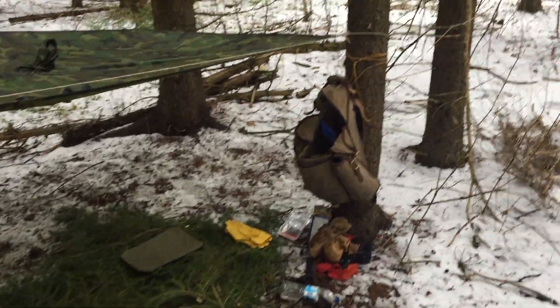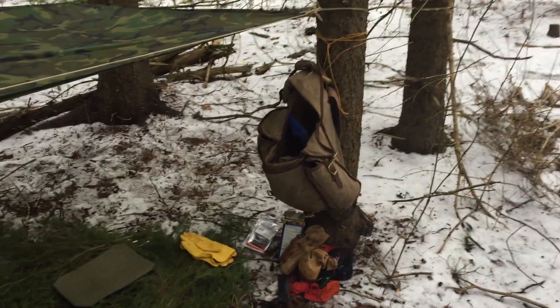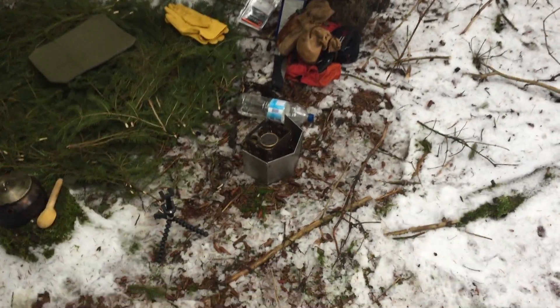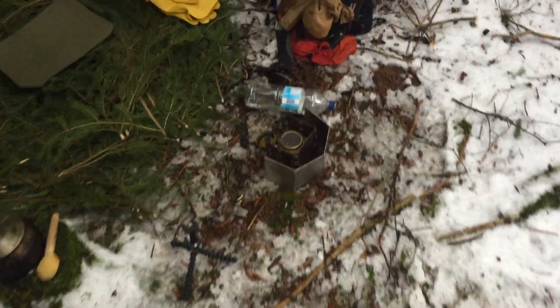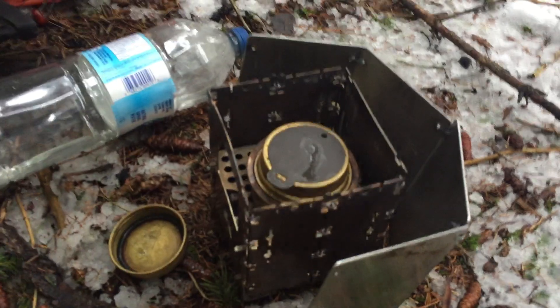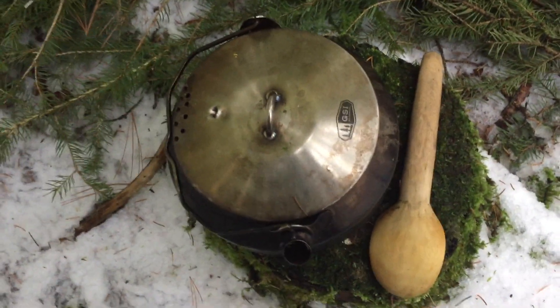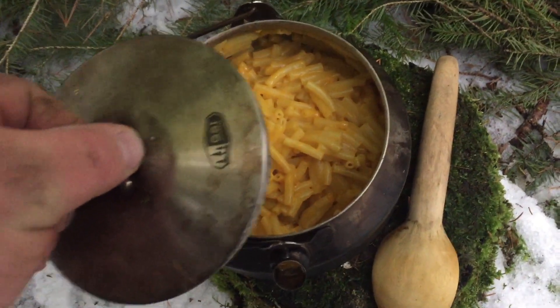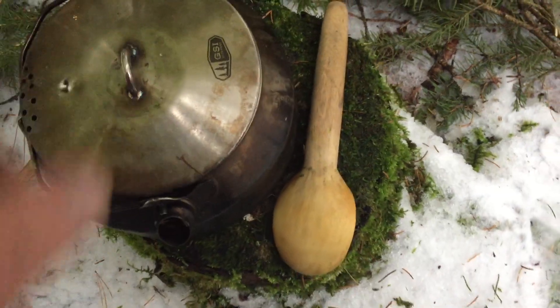I've got my Frost River Cliff Jacobson signature pack with me today. I've got all my little bits of gear — my cooking stove right there. That's my Bushbox LF with the Trangia inside of it, and my GSI kettle. And there's my KD — waiting for it to cool down a little bit, just finished cooking it. Got my wooden spoon.